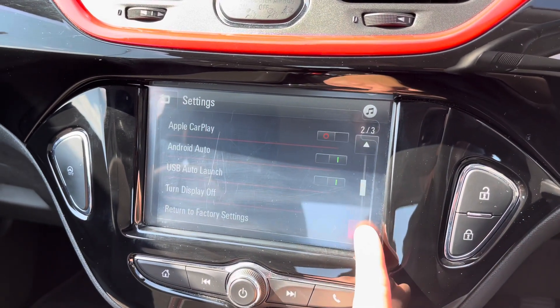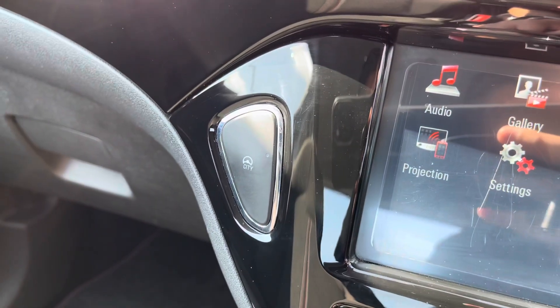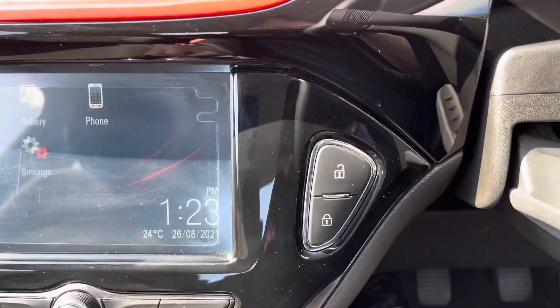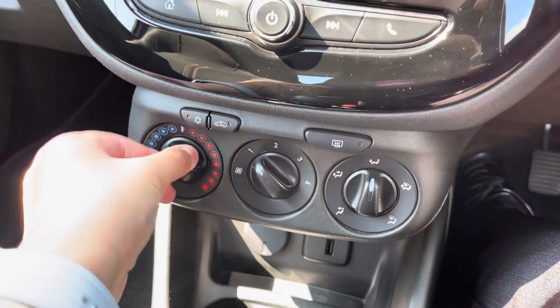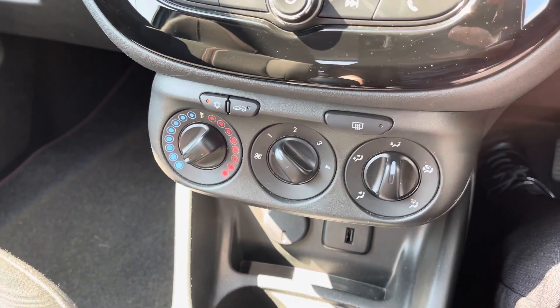With the Bluetooth function you can answer your phone calls. There are different settings for the vehicle that can easily be changed. To the left is the city mode button, which provides lighter steering at parking speeds. To the right is your central unlocking and locking.